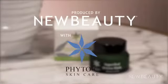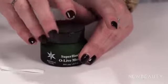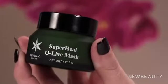Hi, I'm Jacqueline, and I am here today to talk about Phyto-C Superheal Olive Mask. It is my new beauty must-have, and frankly, I don't think I can live without it. One of my friends that works in the beauty industry knows that I like to stay up to date on the latest and greatest in skincare, and told me about Superheal Olive Mask by Phyto-C.